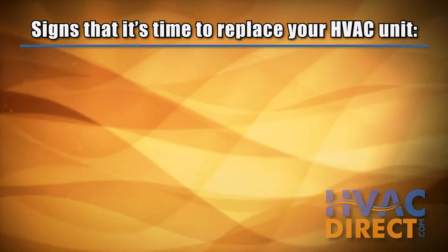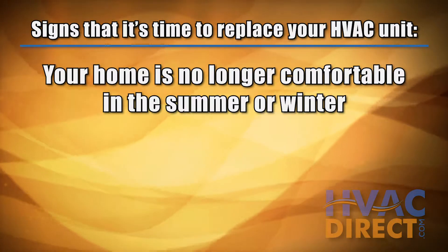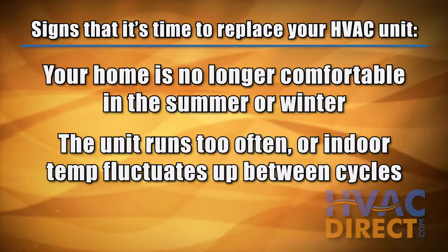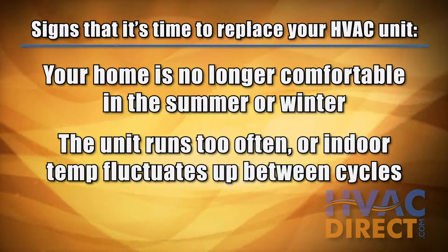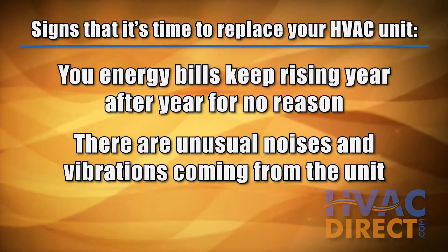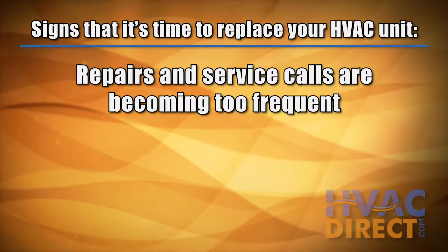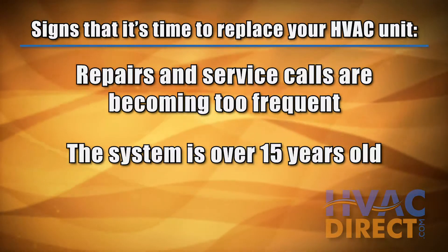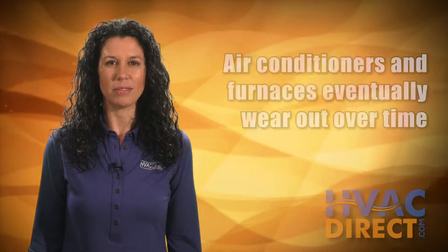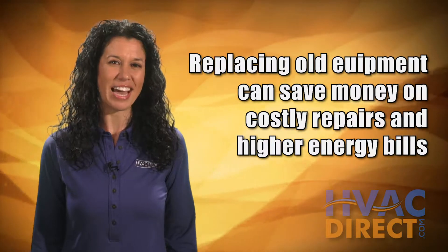Here are a few clear signs it's time to replace your old unit: when your home is no longer comfortable in the summer or winter, the AC runs too often or the house warms up between cycles, your energy bills keep going up year after year, there are unusual noises and/or vibrations, repairs and service calls are too frequent, or the unit is more than 15 years old. Air conditioners and furnaces do wear out over time, and replacing your old equipment can save you from wasting money on another repair or on high energy bills.